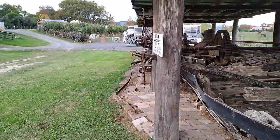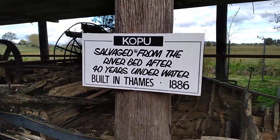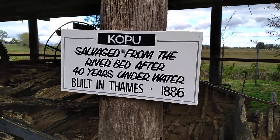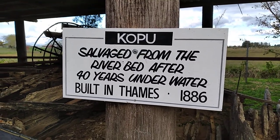Let's have a look down here at the boiler. She's salvaged from the riverbed after 40 years of being under water. She's built in Thames, which is not far from where we are here in Paeroa, back in 1886.